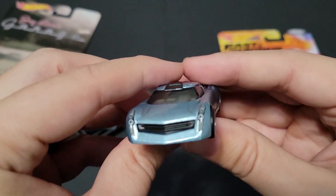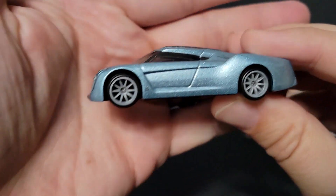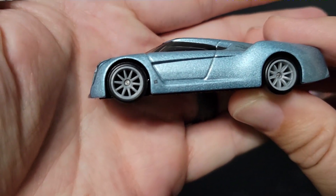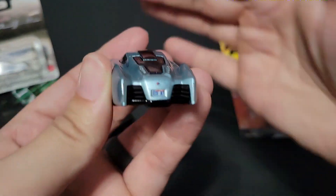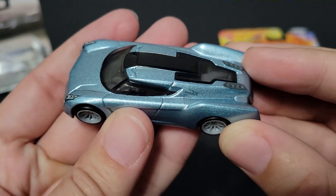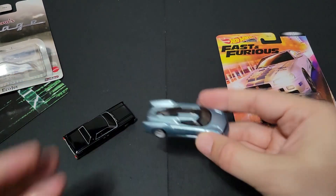I believe this is modeled after a Cadillac, if I'm not mistaken — or is a Cadillac. It's pretty simple. It does have the GM badge on there, kind of hard to see, but it's cool. EcoJet. Nice to add this to the collection and finish off the five-car set. Now we have a sixth car.